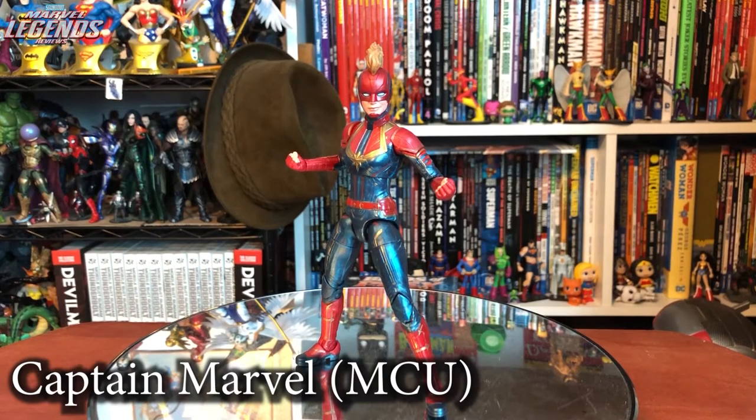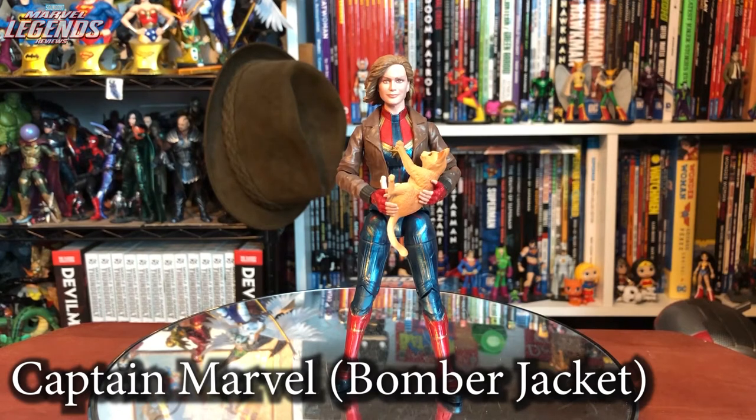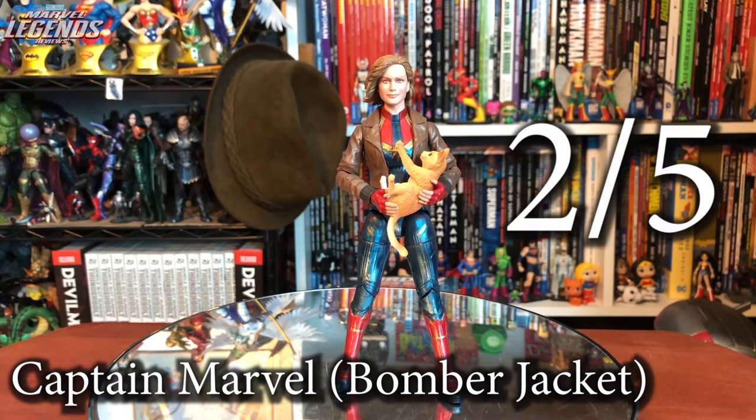Starting out the Captain Marvel wave is Captain Marvel herself, featured in the colors after Monica Rambeau changed her costume. Absolutely a fantastic figure — includes alternate heads for masked and unmasked, alternate hand options. Doesn't have a Build-A-Figure piece but a great figure on her own. Five out of five. Captain Marvel in her bomber jacket was seen as a redundant figure, and I have to agree. There's really no reason to get it besides Goose and the Build-A-Figure piece. Two out of five.